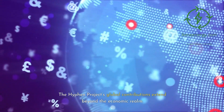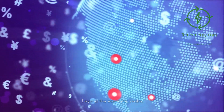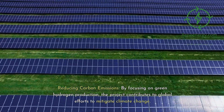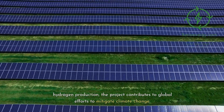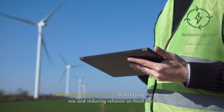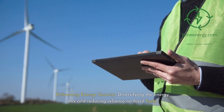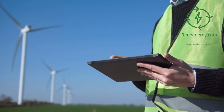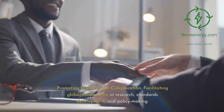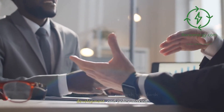The Hyphen Project's global contributions extend beyond the economic realm. By focusing on green hydrogen production, the project contributes to global efforts to mitigate climate change and reduce carbon emissions. It also enhances energy security by diversifying the energy mix and reducing reliance on fossil fuels, while promoting international collaboration by facilitating global cooperation in research, standards development, and policy making.